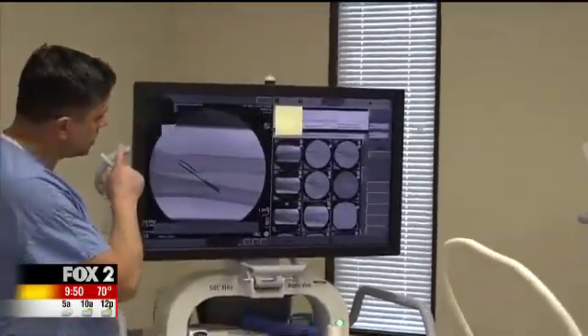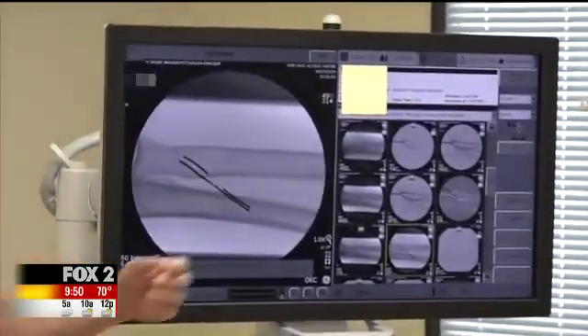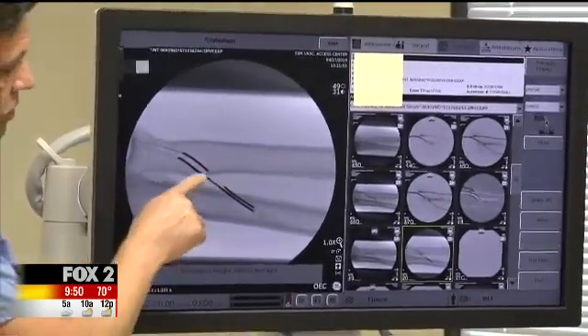SSM Health St. Mary's Hospital was the first in the Midwest and currently is the only St. Louis hospital with Wavelink, a procedure that offers a new non-surgical way to prepare patients for dialysis.